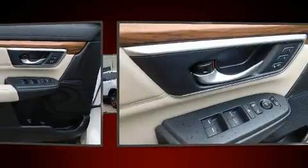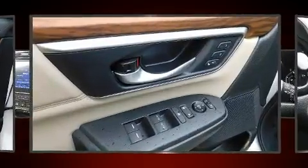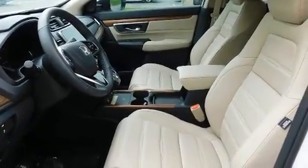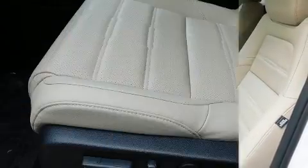Honda ensures the safety and security of its passengers with equipment such as front-side impact airbags, traction control, and four-wheel disc brakes with ABS.